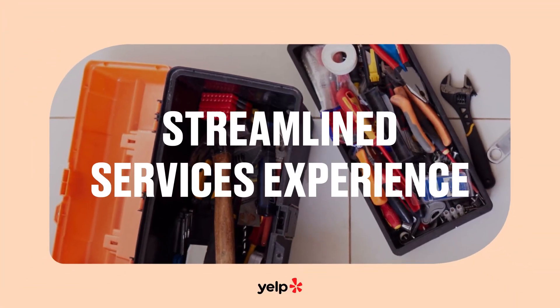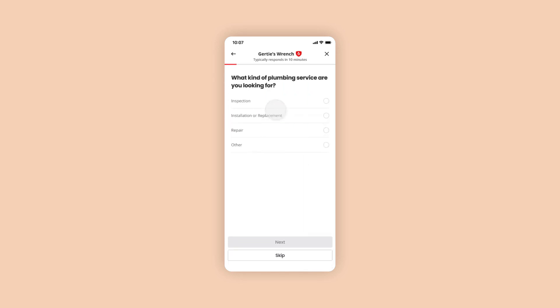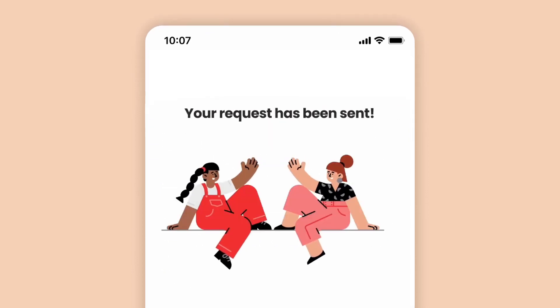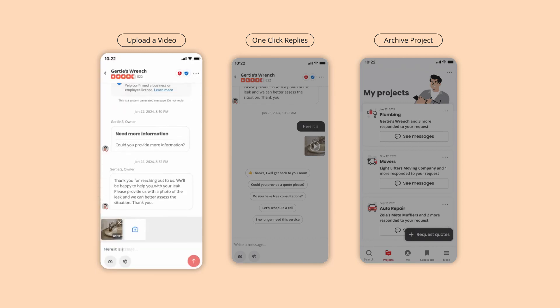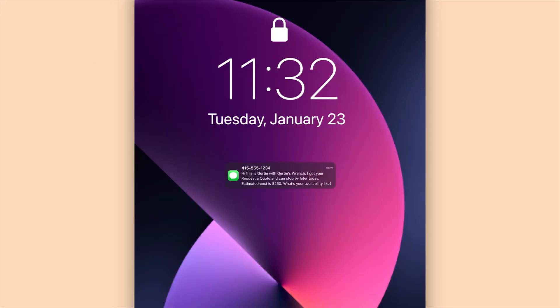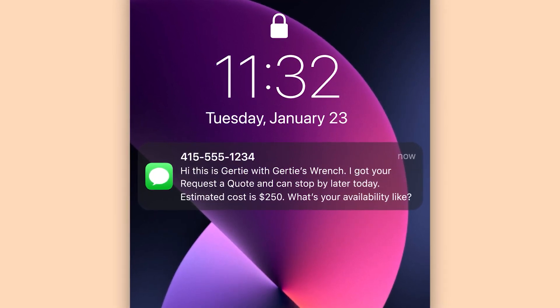I can talk about food all day, but many of us use Yelp to connect with service professionals for projects around the house. A newly streamlined request a quote experience will help you find the right service pro even faster. We also updated the projects experience to help you stay organized, with the ability to upload videos or documents, send easy one-click replies, and archive a project once it's done. And you can opt in to text directly with pros, making it even easier to coordinate your next project.